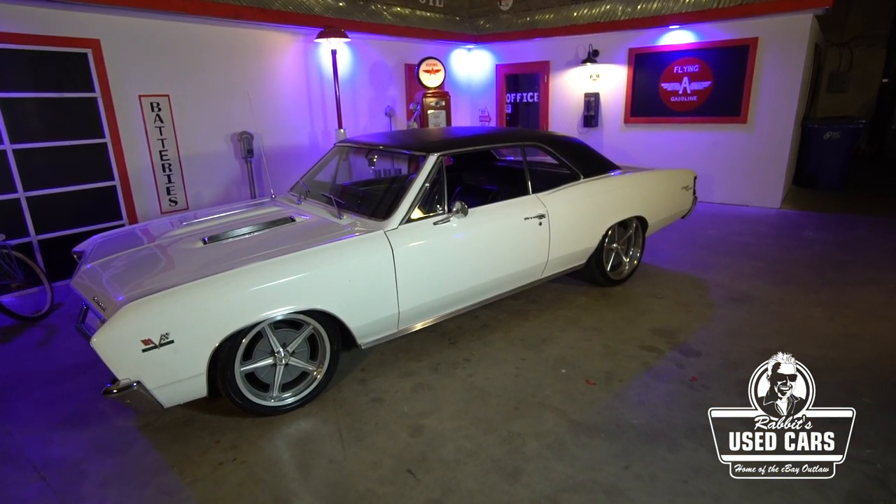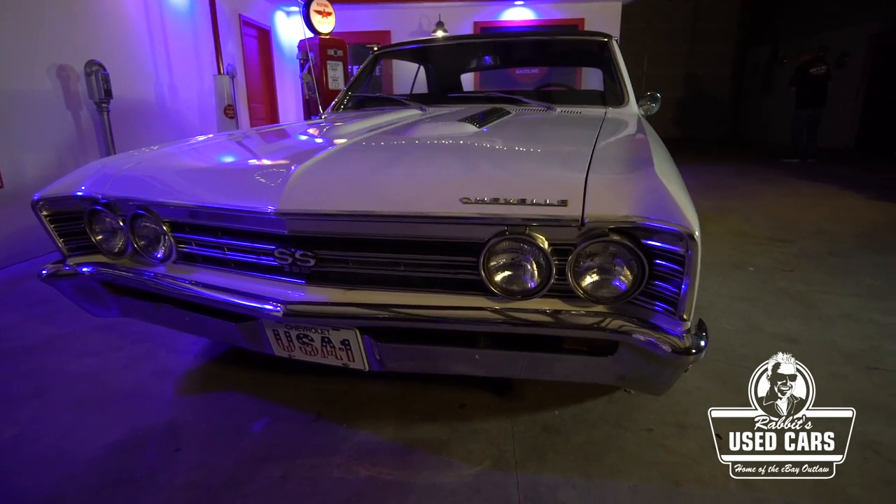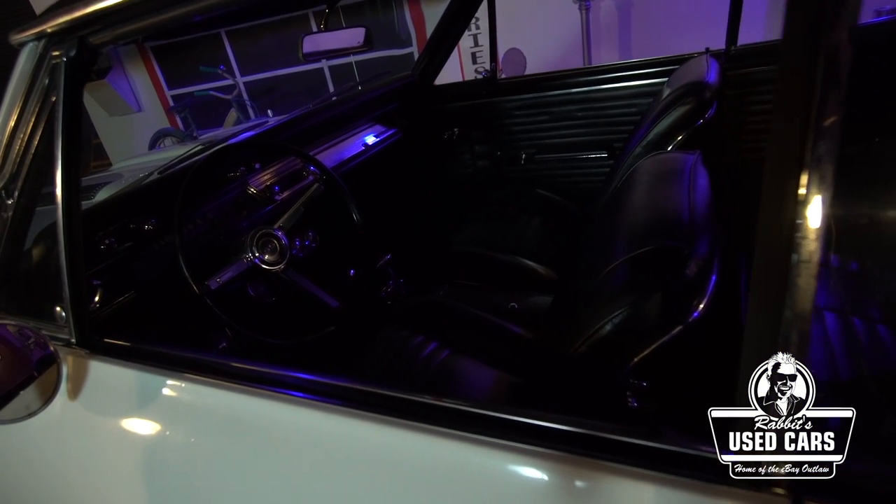Of course my Malibu SS, we had a 70 LS-powered one. But this right here — 396 cubic inches, 375 horsepower, going through a Turbo Hydromatic 400 trans. It should be a 12-bolt rear but this one actually has a 10-bolt — I'll get into that. And spinning them 20x10s on the back — can I get an amen?